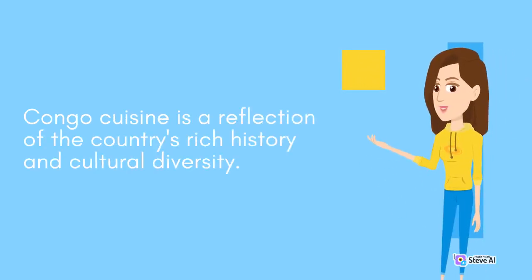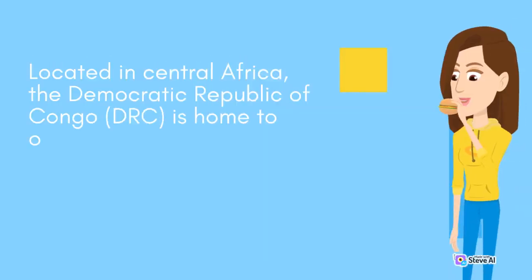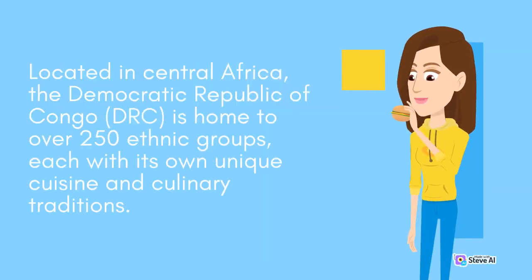Congo cuisine is a reflection of the country's rich history and cultural diversity. Located in Central Africa, the Democratic Republic of Congo, DRC, is home to over 250 ethnic groups, each with its own unique cuisine and culinary traditions.